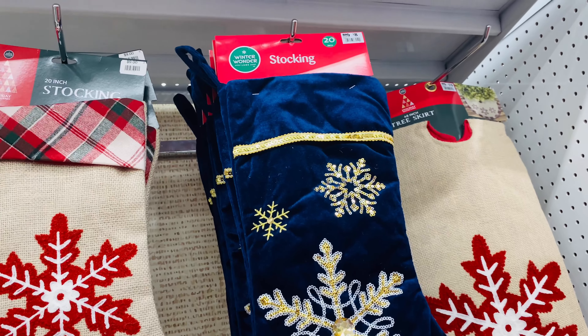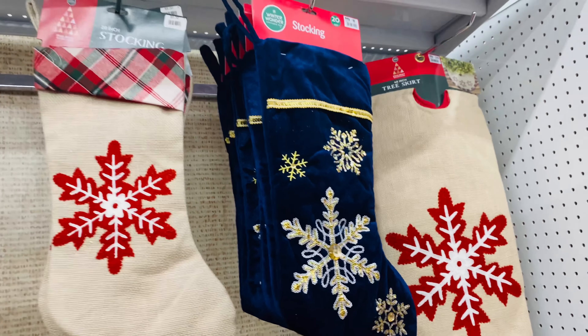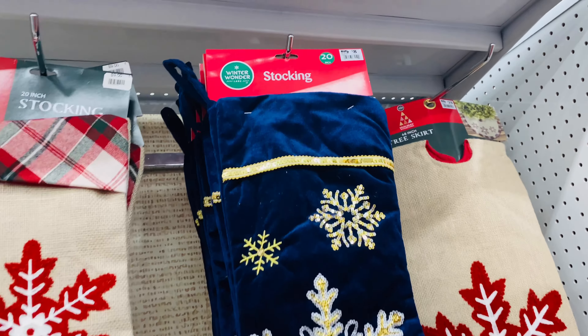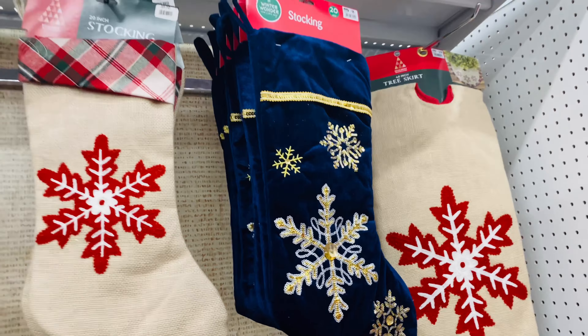These are the beautiful blue stockings, I love them. They are priced at $7.99 and they do have the cheaper ones around $3.99. This Big Lots store is a different store from the previous video I did for Christmas shopping.